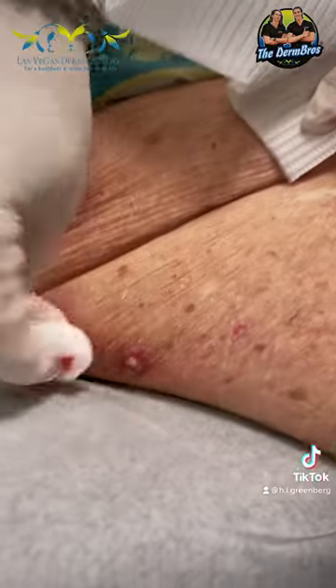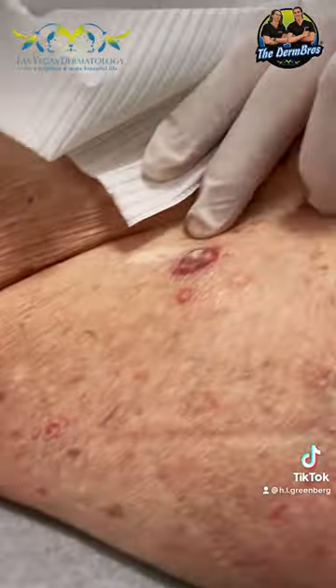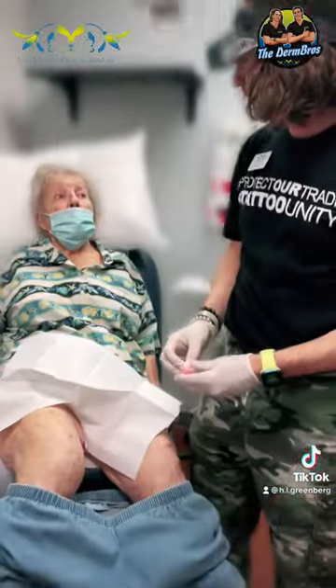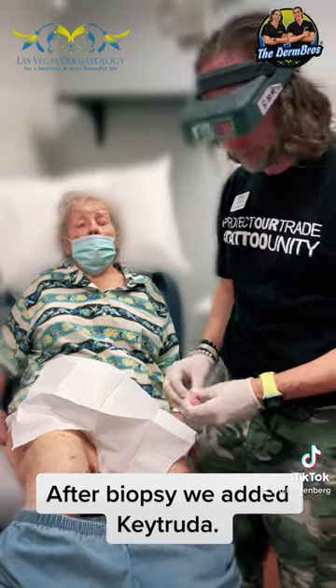Not as long — a couple weeks. These have all just erupted. We're going to take a biopsy, and after the biopsy we added Keytruda.